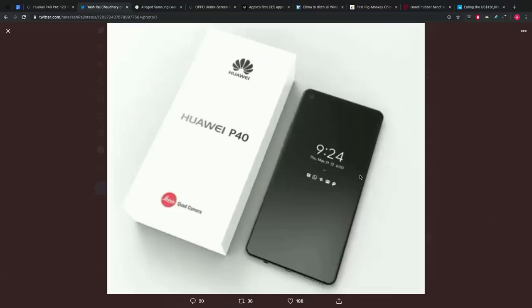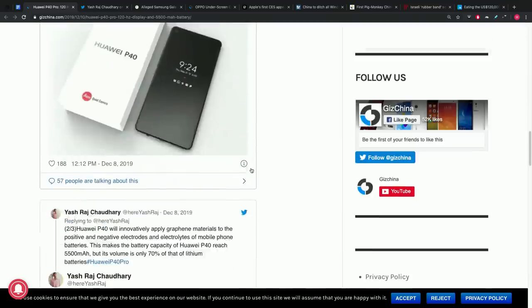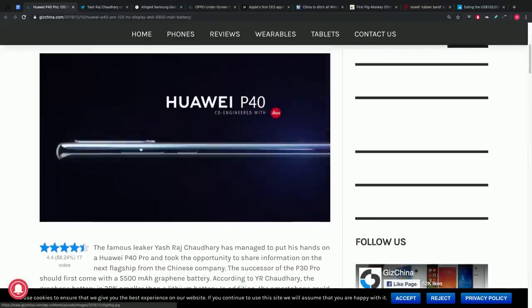This is an example of that work. When we looked at the design, we talked about the fact that this was going to have a waterfall kind of screen setup, similar to the latest Mate series. What got me really excited is a little word in here: graphene.